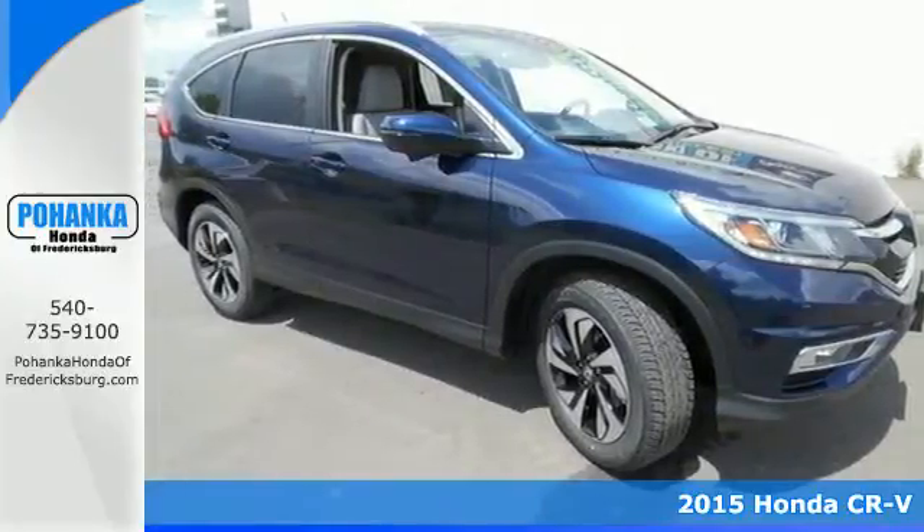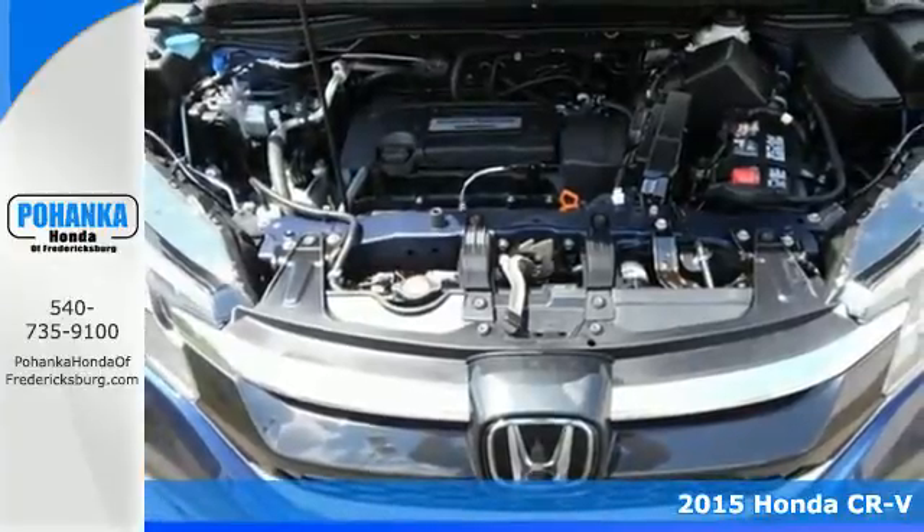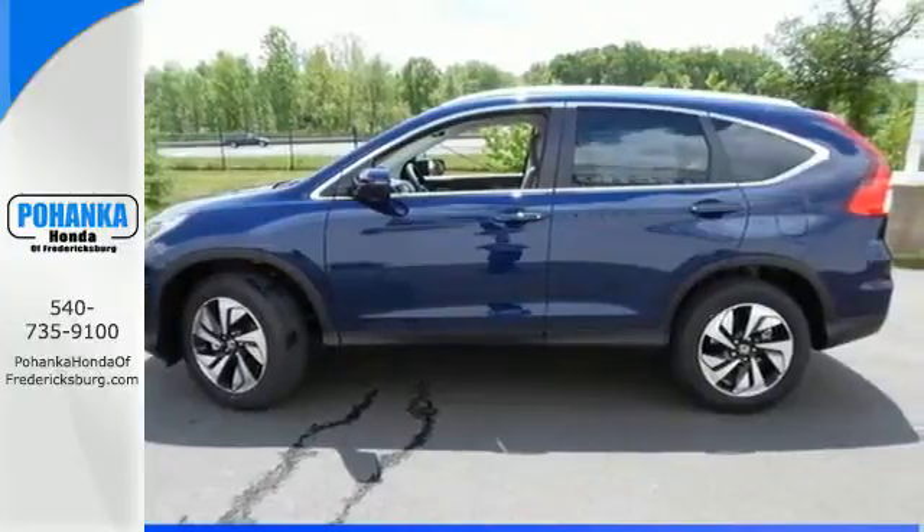Here's a 2015 Honda CR-V. With a remarkably responsive and fun driving experience, this is an astoundingly efficient SUV. Its EcoAssist and EarthDreams technology make sure of that.